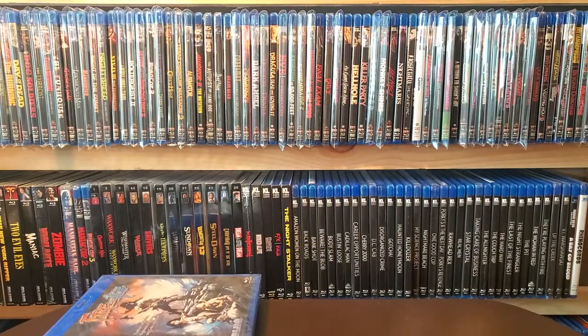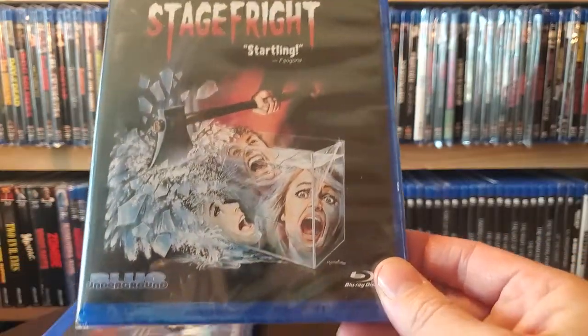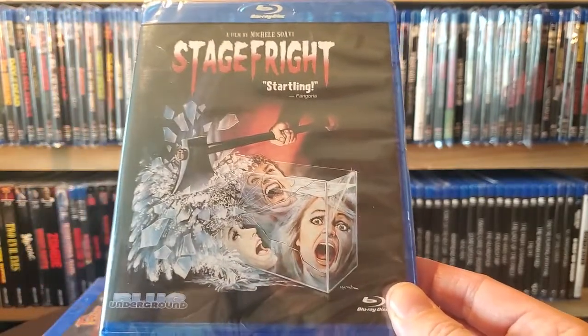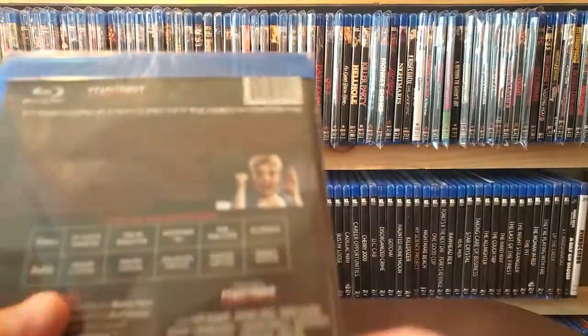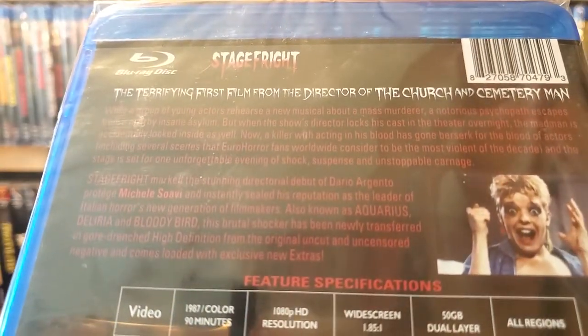Next one up is another slasher, from 1987 — Stage Fright. The killer in this has what looks like an owl mask. These are all pretty cheap so I was glad to pick this up. Sorry for the glare, hopefully you can see that.